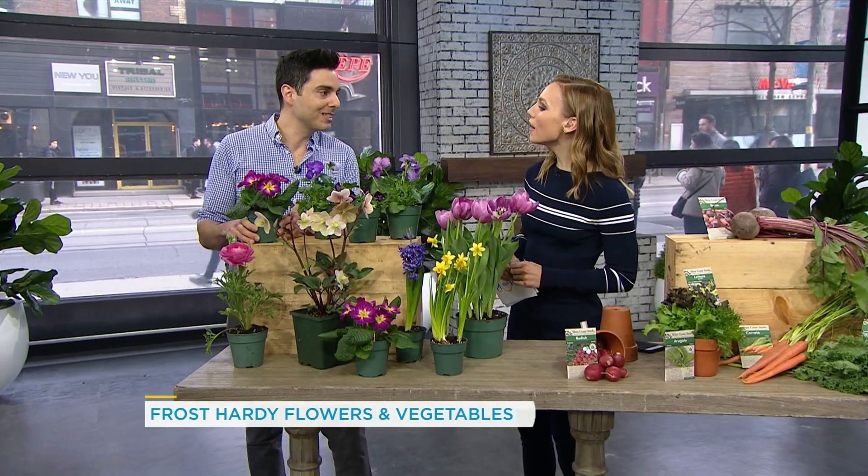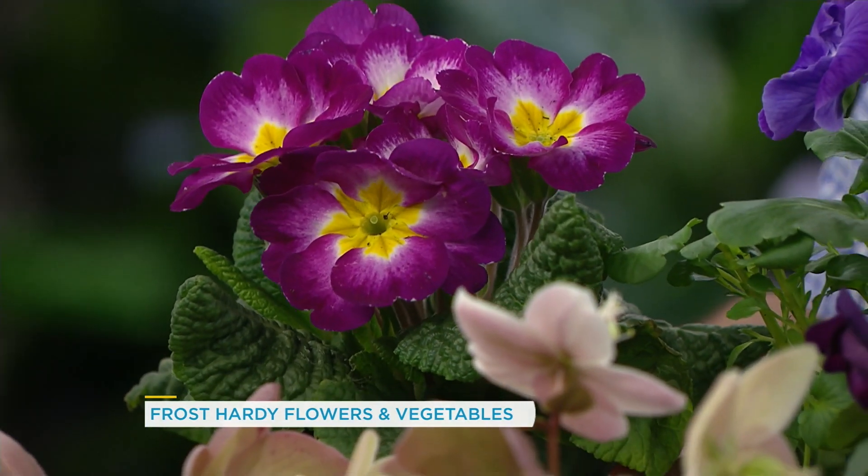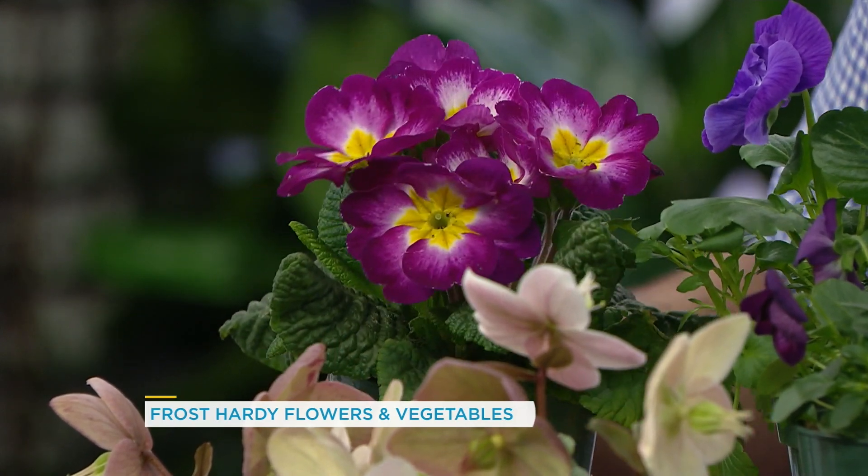This is an old-fashioned favorite — this is primula, or primrose. Also a perennial, so it'll come back for you year after year. I have one of these in my garden. They're super pretty and will come back year after year.